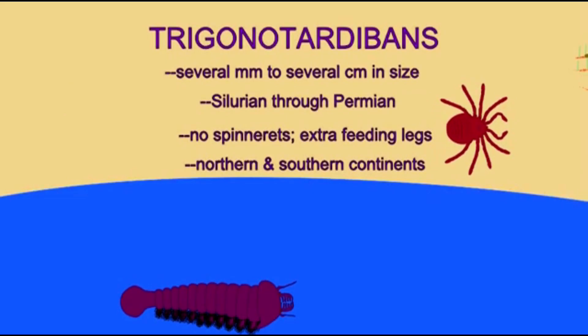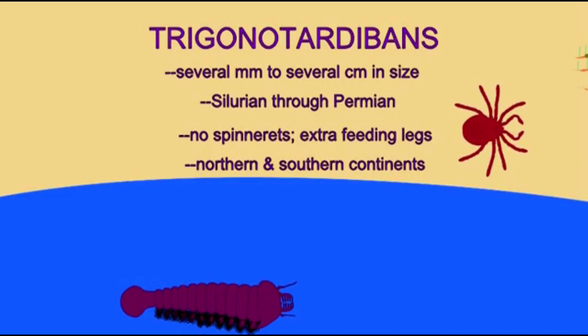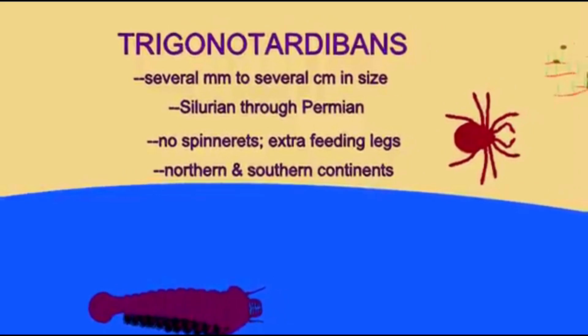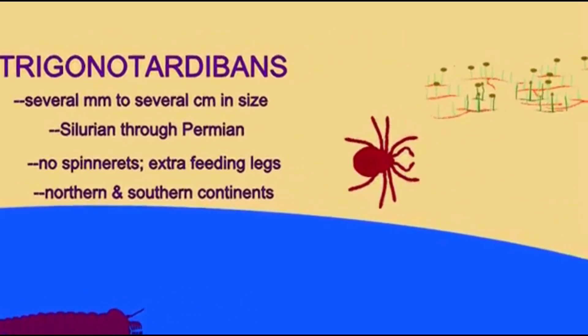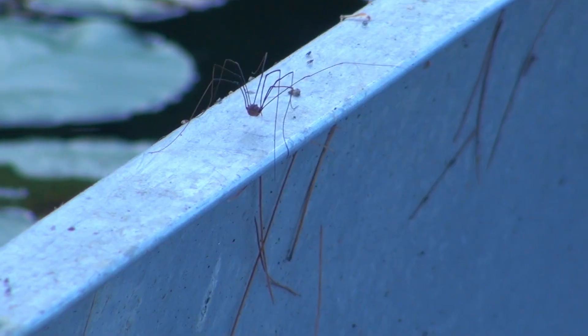This means that this lineage separated from that of spiders hundreds of millions of years ago — about 400 million years ago — and that Harvestmen, therefore, may be more closely related to other Arachnids, such as mites, than they are to spiders.